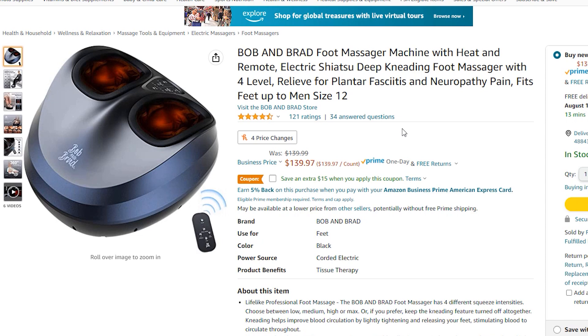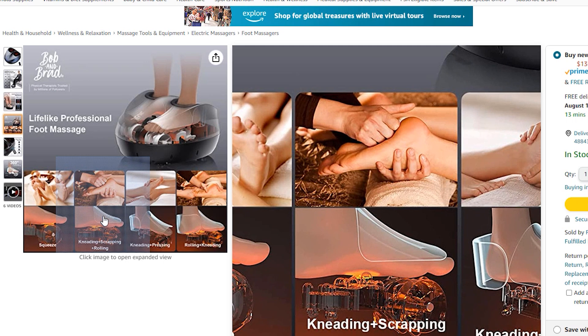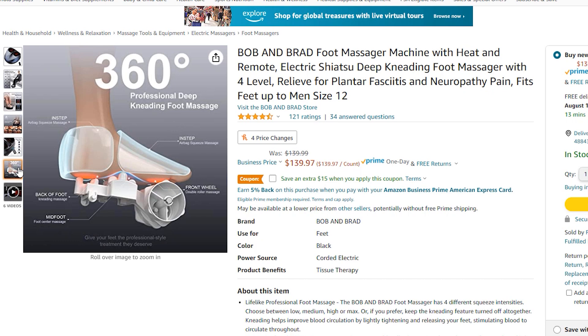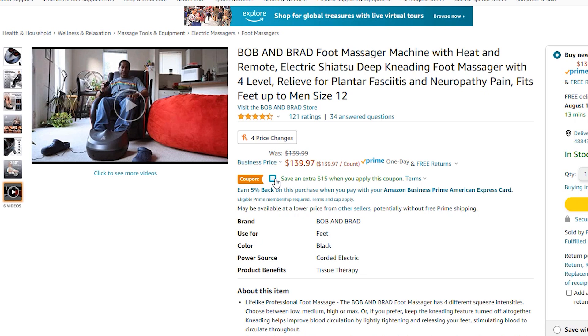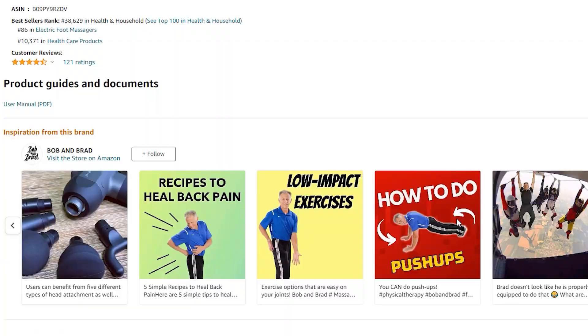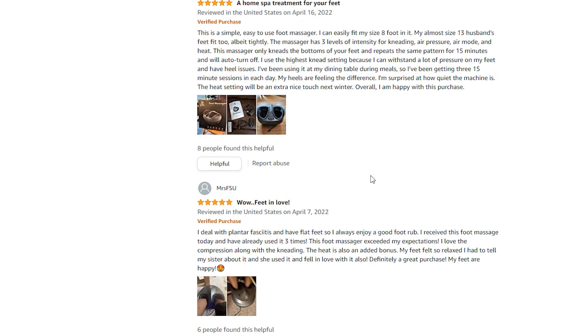This is a foot-specific massager — there are a lot on the market and this is a highly rated one. It has a bladder that inflates and squeezes the top of your foot, rollers at the bottom that massage your foot, and a bladder that inflates in the back of the heel. You can watch TV while using it. The ratings are pretty good, and there may be coupons in the show notes. Is it perfect by itself? No — you still have to stretch and strengthen the remaining leg and back muscles as well.